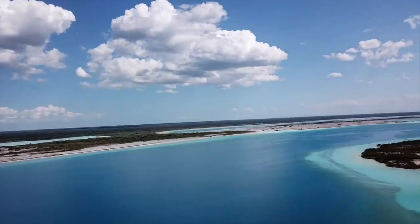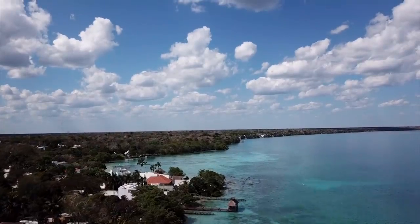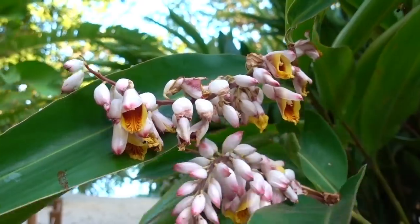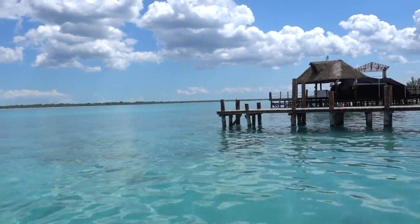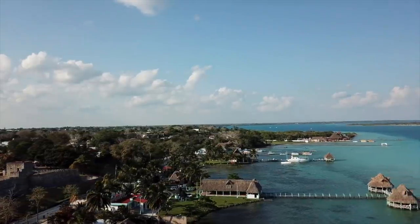Hello tangerines from the absolutely gorgeous Pueblo Mexico, Bacalar. It sits right next to this beautiful lagoon with all these different colors of blue and green, which is why it's known as the Lagoon of Seven Colors. You look out and literally just see shades of turquoise and aqua and blue. It's so gorgeous and crystal clear waters too! I am so freaking stoked to show you guys what it is like here in Bacalar.